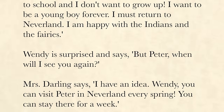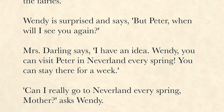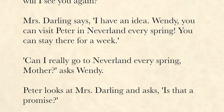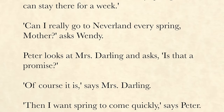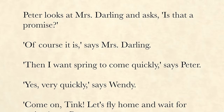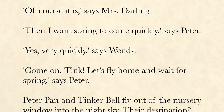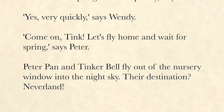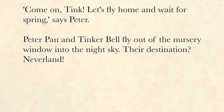Wendy is surprised and says, "But Peter, when will I see you again?" Mrs. Darling says, "I have an idea. Wendy, you can visit Peter in Neverland every spring. You can stay there for a week." "Can I really go to Neverland every spring, mother?" asks Wendy. Peter looks at Mrs. Darling and asks, "Is that a promise?" "Of course it is," says Mrs. Darling. "Then I want spring to come quickly," says Peter. "Yes, very quickly," says Wendy. "Come on, Tink, let's fly home and wait for spring," says Peter. Peter Pan and Tinkerbell fly out of the nursery window into the night sky. Their destination? Neverland.